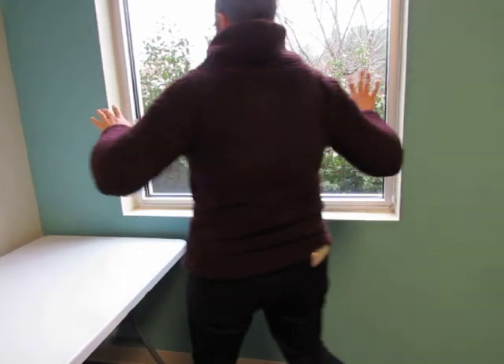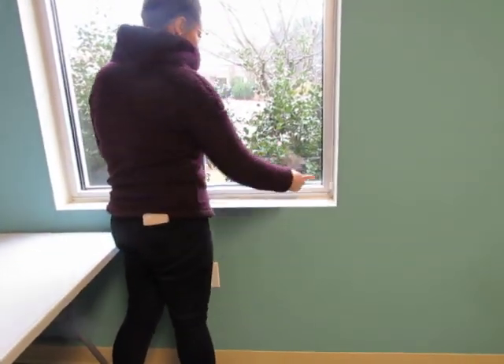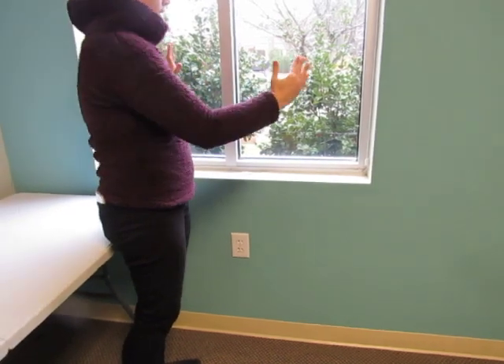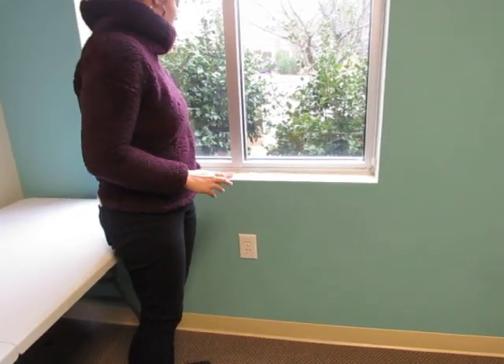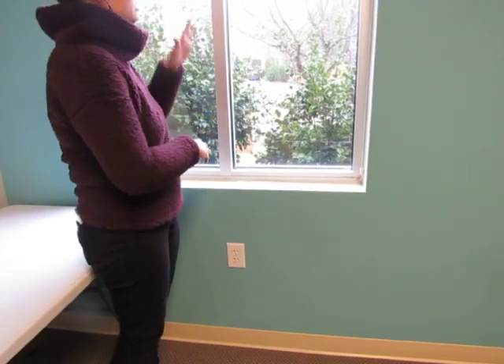So we have this window. We have 20.5 inches here and we need clearance of 20 once it opens. And then the sill here is fine, it's low enough. And then there would be plenty of height obviously.